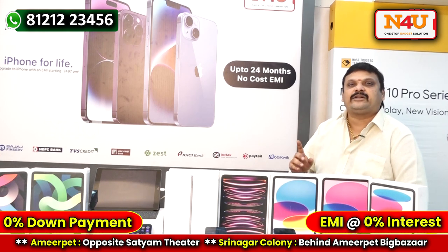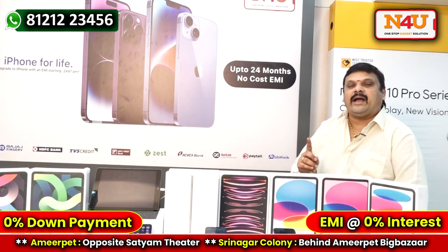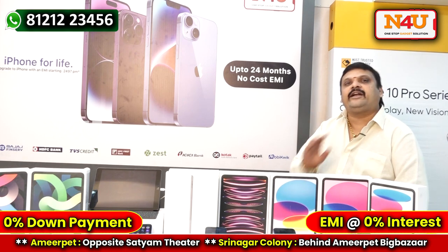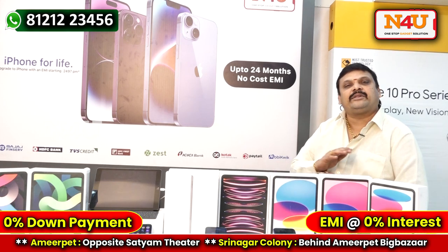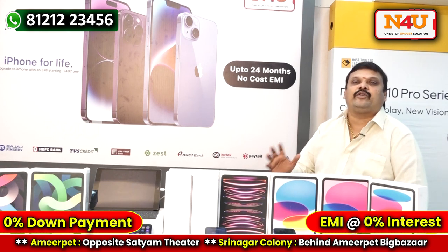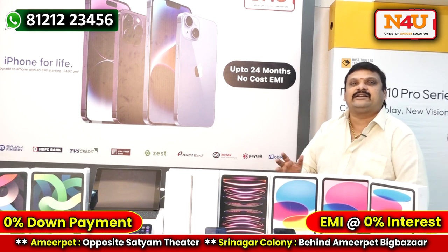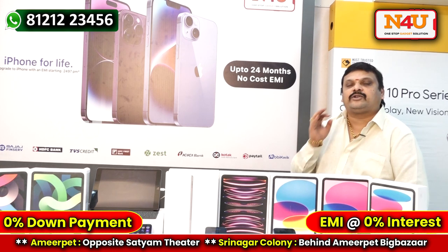We have iPads, Apple iPhones, MacBooks, iMac, Mac Studio, AirPods, and HomePods — all available for 24 months EMI. We also carry many accessories including keyboards, mouse, wireless chargers, and chargers. Every single product is available in our showroom.